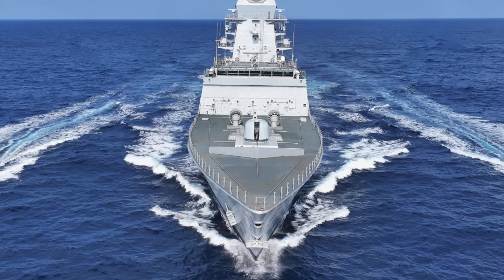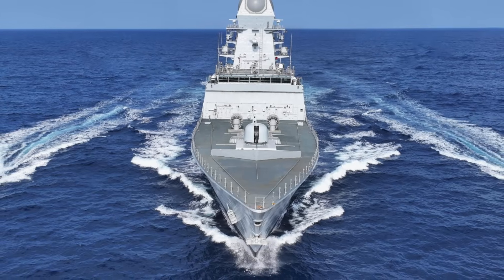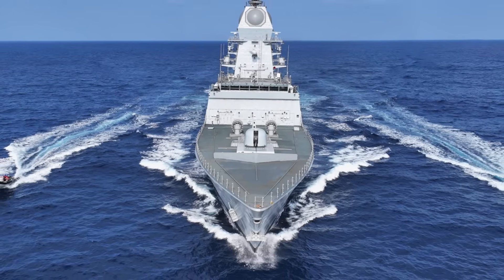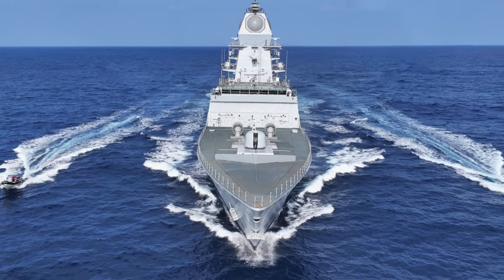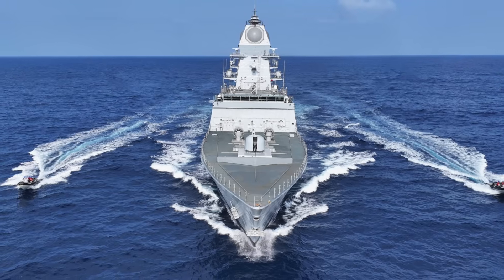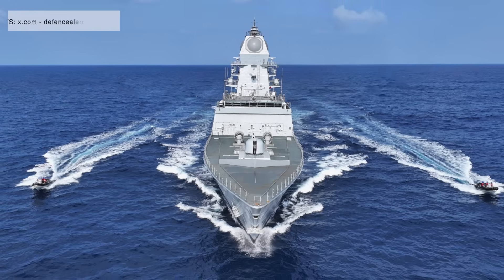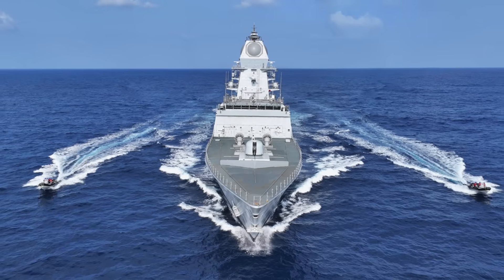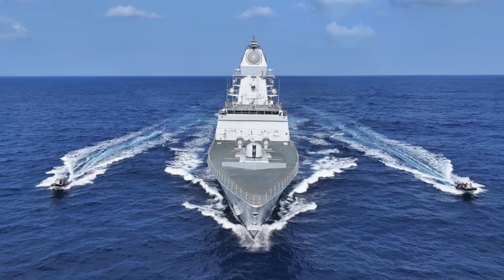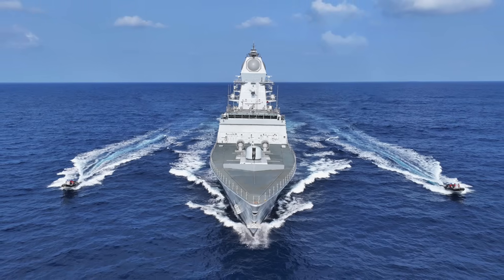The ship represents a modern approach to surface warfare, blending firepower, survivability, and automation in a compact, efficient design. INS Udagiri is not just a warship — it is a symbol of India's maritime ambitions, technological capability, and strategic foresight. By incorporating stealth features, modern weaponry, advanced automation, and a high degree of indigenization, it sets a new benchmark for surface combatants in the Indian Navy.